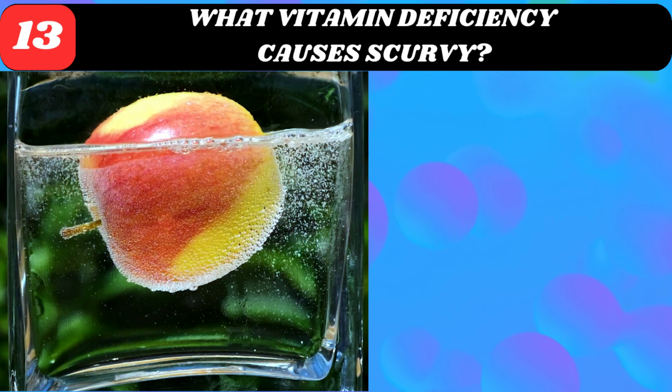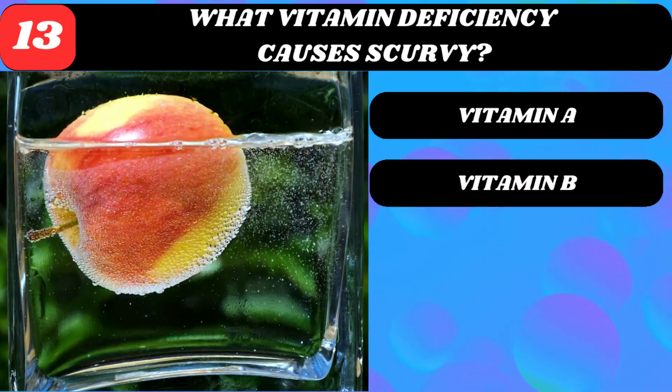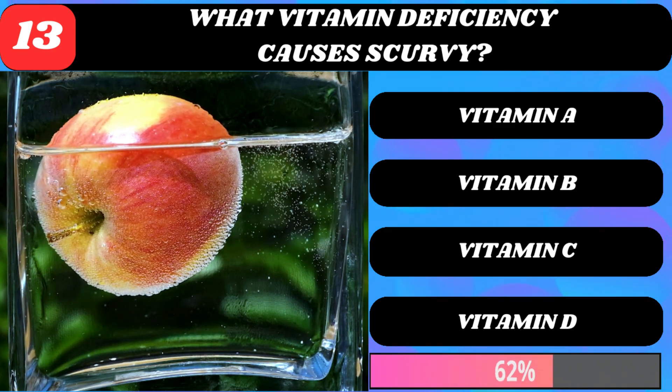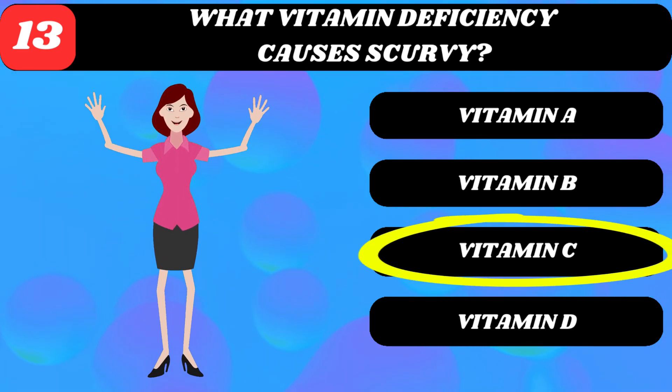What vitamin deficiency causes scurvy? Vitamin A, vitamin B, vitamin C, or vitamin D? Vitamin C.